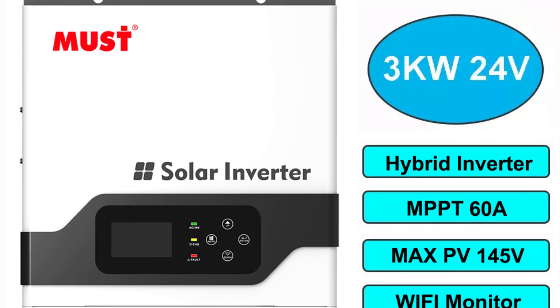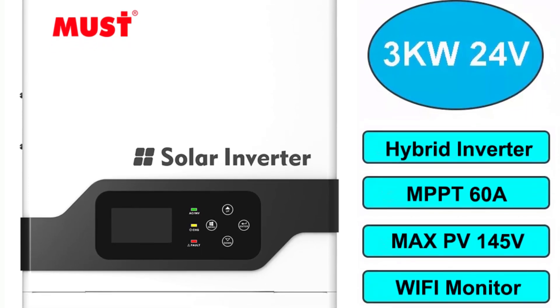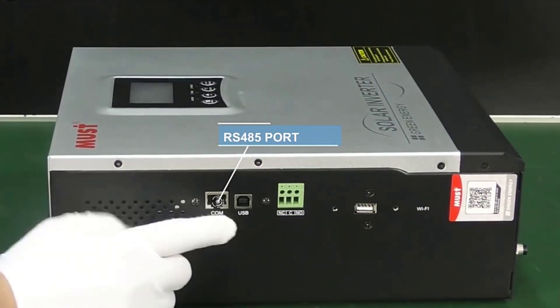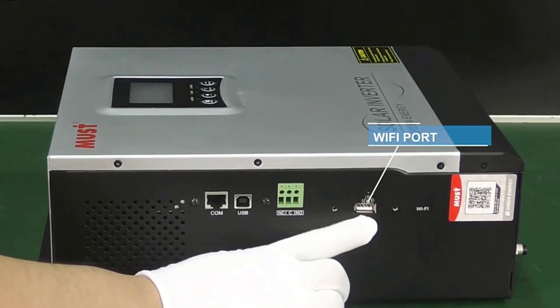The Must Energy MPPT Hybrid Solar Inverter is also compatible with generators, making it a versatile choice for powering homes or businesses in a variety of ways. The 3 kW–5 kW models support a parallel function, and its compact size makes it easy to install and use.